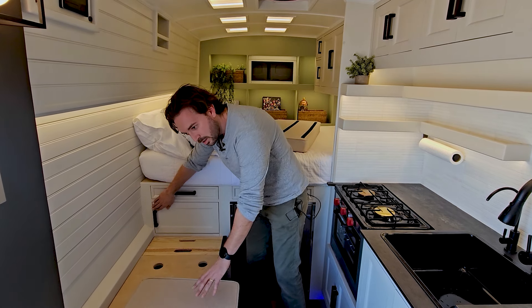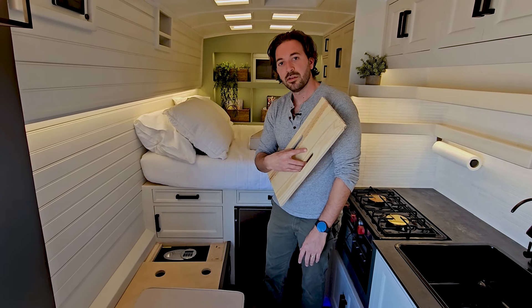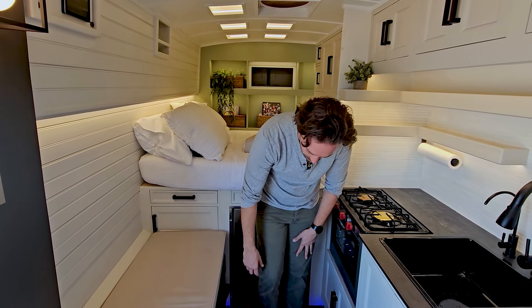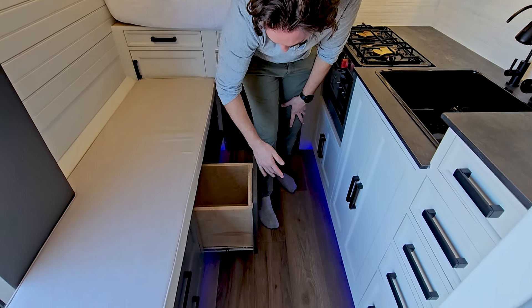Hidden under this cushion at the end, we also have a safe — just big enough to store some money, passports, things like that. The rest of the bench is all open storage: room for more clothes, whatever you have.